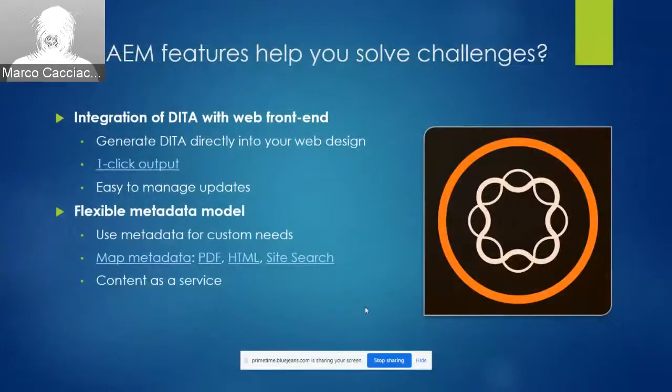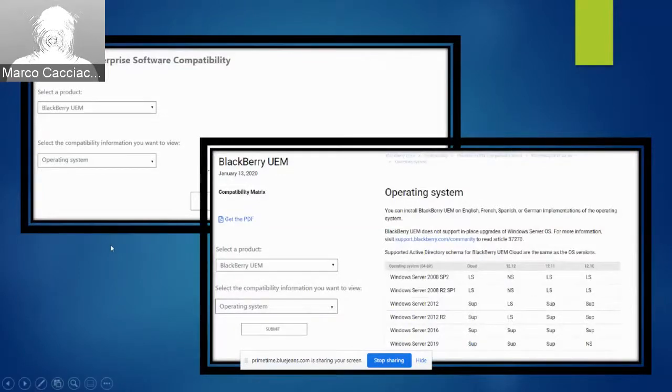Another example of how we plan to use metadata is something we're working on right now: the concept of content as a service. What I'm showing is a mock-up of what we have in progress. The idea is to create a front-facing page on our site that allows customers to choose a product and a type of compatibility information they want to view. These dropdowns correspond to metadata applied to generated topics on our site. The customer chooses the product and type of compatibility information, submits it, and the site logic finds the topic with the corresponding metadata and formats it and presents it to the customer at that moment of need.